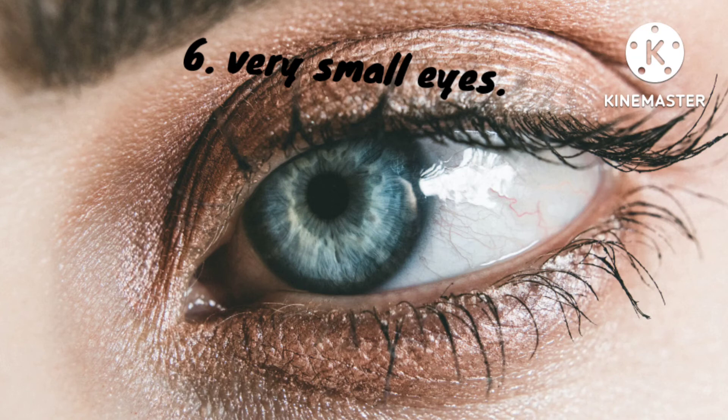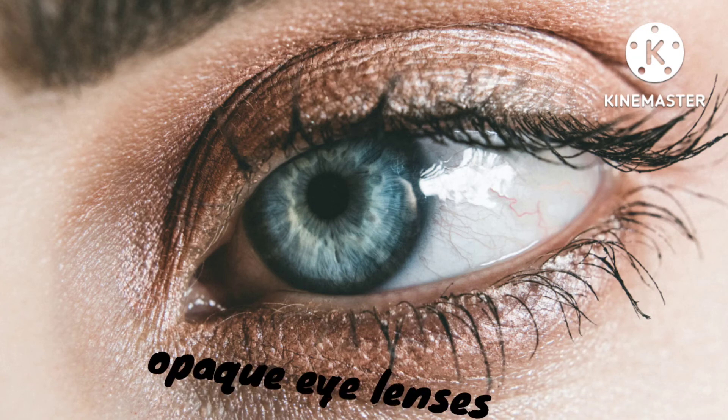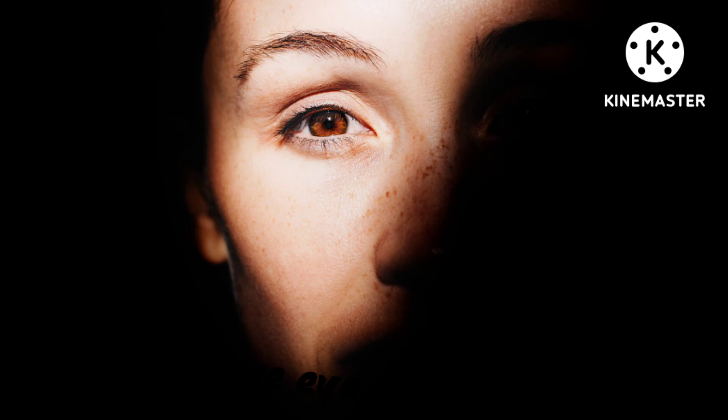6. A newborn can have very small eyes — this condition is called microphthalmia. 7. A newborn can be born with opaque eye lenses — the condition is called congenital cataract. 8. A newborn can be born with a space in the iris — this condition is called coloboma.